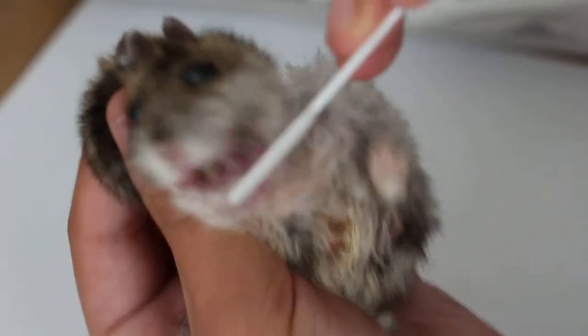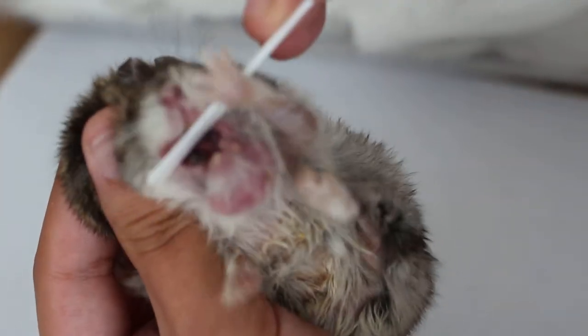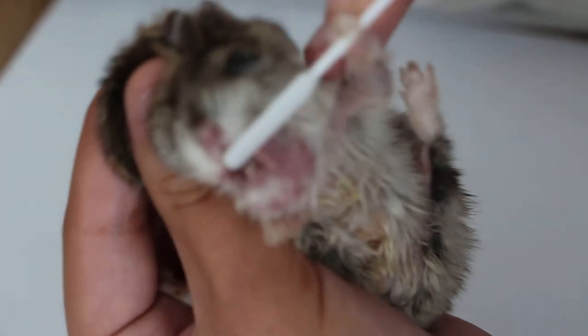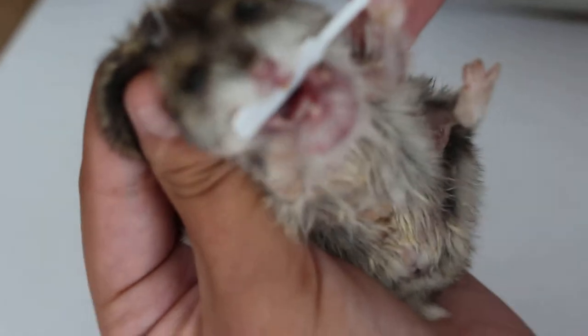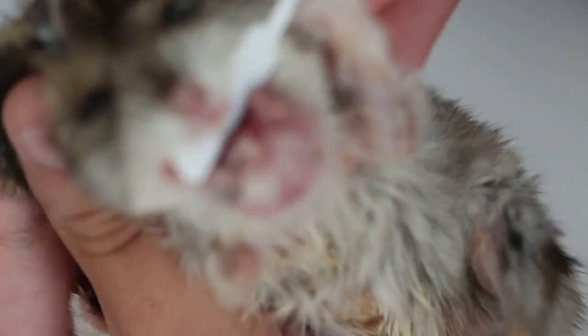There's a surprise finding when you open the mouth — there's a deep abscess inside, with blood shed inside the mouth. It's difficult to hold the hamster for the video. I'm trying to zoom in to see, but there are some problems zooming in.